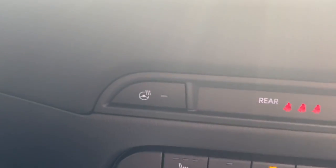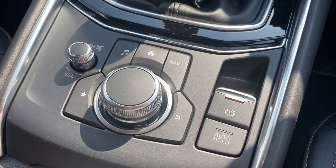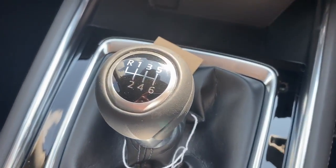There is a heated steering wheel, heated front seats, air conditioning, and dual climate control. This has an electronic parking brake and we are a 6-speed manual.